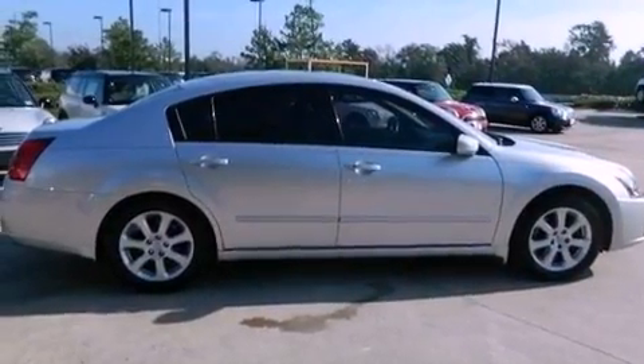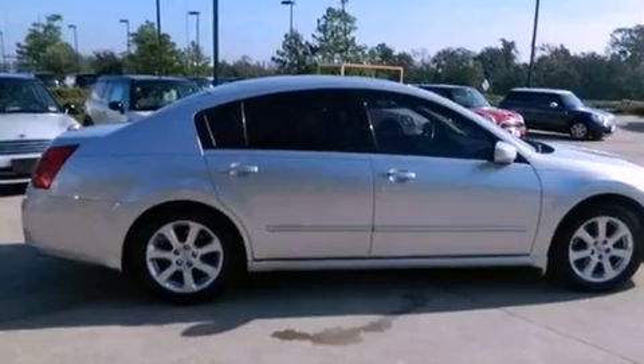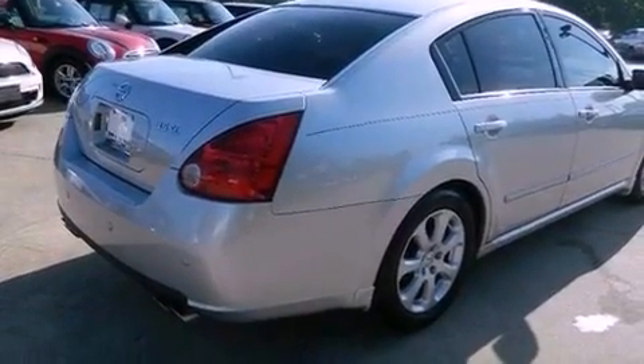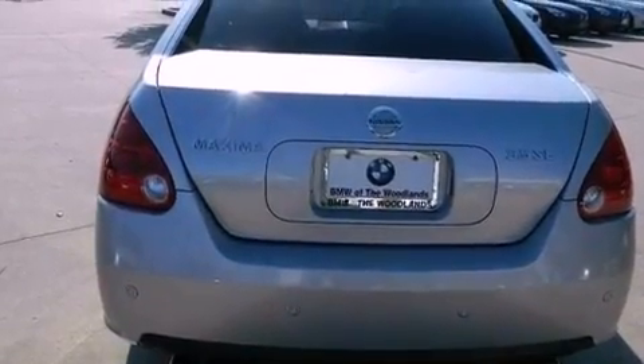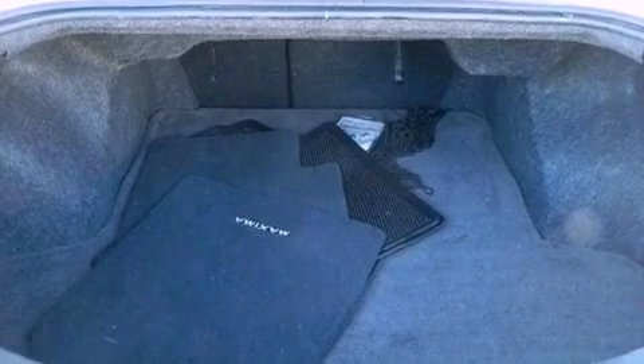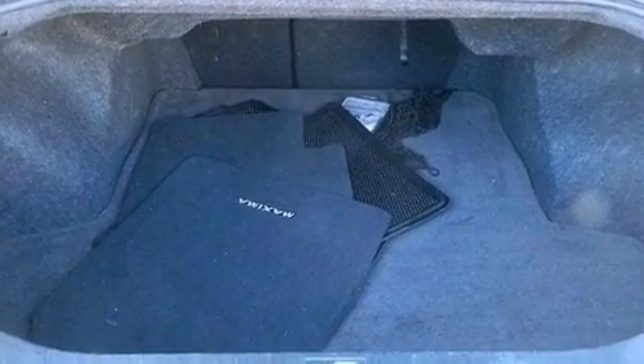Features include a power driver's seat, air conditioning with automatic climate control, cruise control, a CD player, a leather-wrapped steering wheel, performance tires, a passenger side vanity mirror, traction control, an auto-dimming rearview mirror, and aluminum wheels.